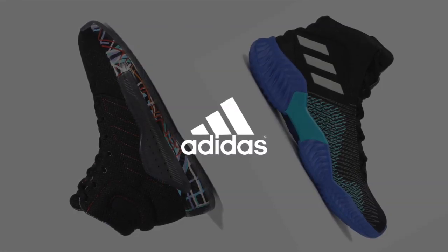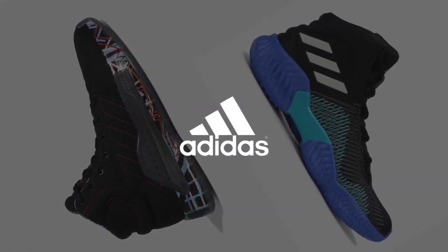For many years the basketball sneaker industry has been dominated by the swoosh. However, in recent years Adidas has proven to be one of the heavyweight contenders in the industry, and the Adidas Pro Bounce 2018 — our best shoe of the year — has led the way for them. Today we're talking about not just the Adidas 2018, but also its successor, the Adidas Pro Bounce Madness 2019.